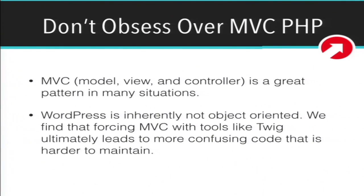Don't obsess over MVC in PHP. MVC — model, view, and controller — is a really awesome pattern that works well for a lot of frameworks that aren't WordPress. WordPress is just not an object-oriented platform, and we find that forcing MVC with tools like Twig ultimately just leads to more confusing code and makes it harder for new developers to come onto a project and understand what's going on. Working at a big agency with huge teams means people are going to be coming on and off the project. If you build a website in such a way that only five people in the world understand it and it takes three months for anyone to wrap their head around the codebase, you're setting yourself up for failure.